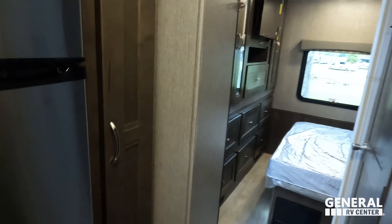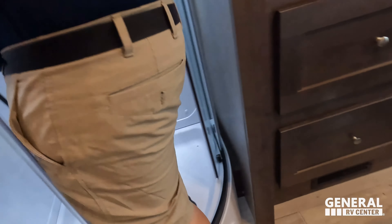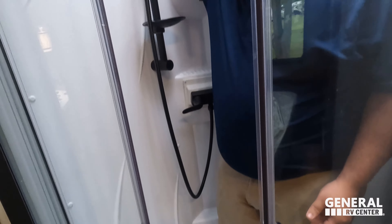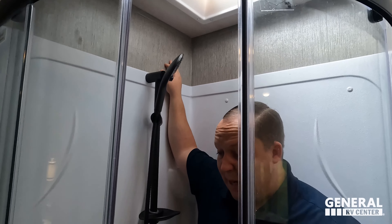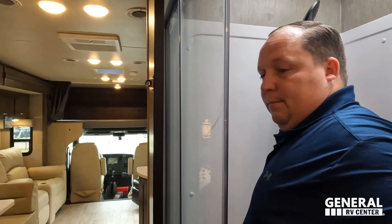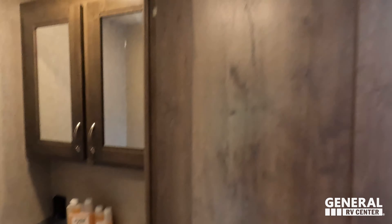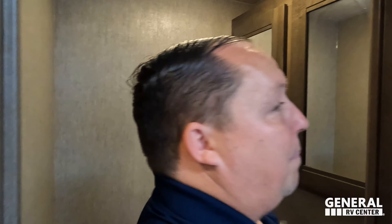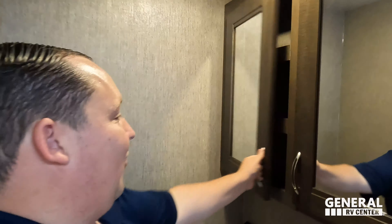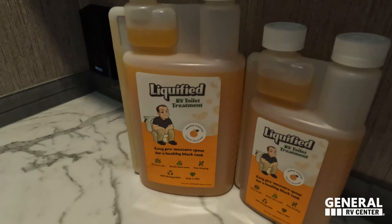There's a pantry with adjustable shelves — love that. Now stepping into the split bath. We've got a radius shower — unfortunately it is a radius shower, though it has good height and is spacious. We're never a fan of radius showers. The door has a magnet for privacy. Moving into the toilet area — medicine cabinet, nice sink, and Liquefied RV toilet treatment, the best in the industry.